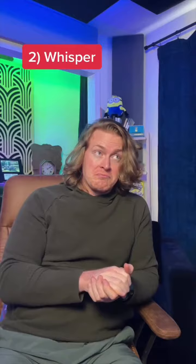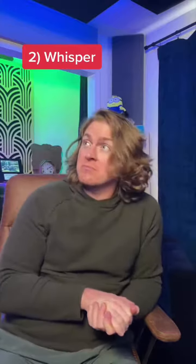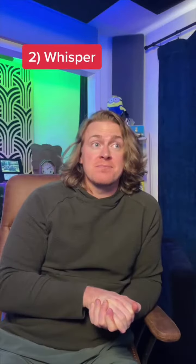As you can hear, it's pretty dead in here. I ripped out all the old drywall and put in soundproof insulation, mass-loaded vinyl, and soundproof drywall.